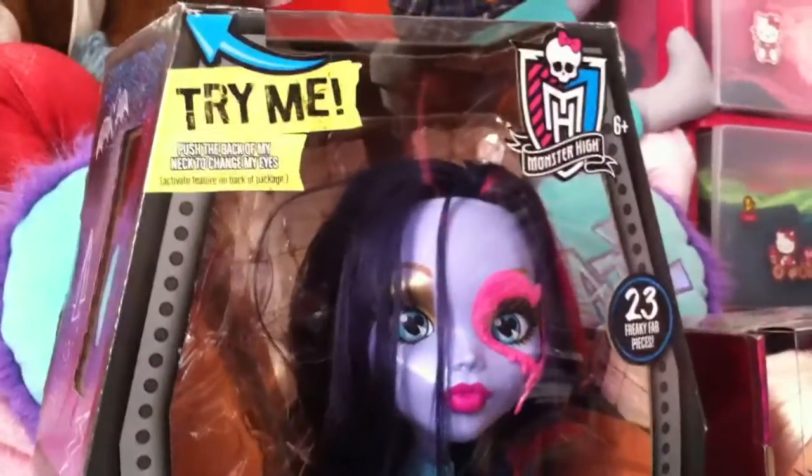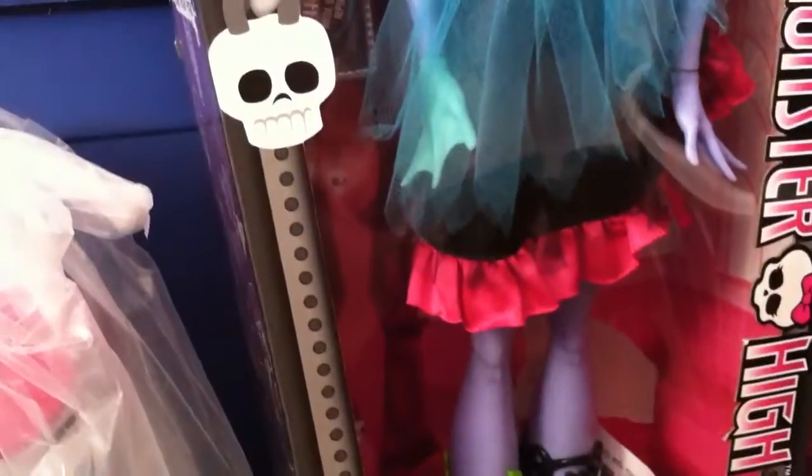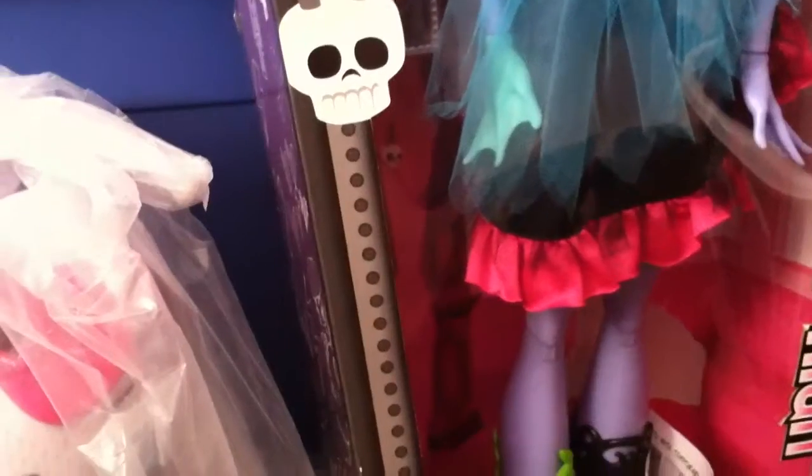Then if we move over to here, I have a giant Monster High one. I've taken her out of the box — I don't want to take her out again because she's really hard to get back in. But it comes with markers and things to decorate her face with, and she's got wings and an extra pair of shoes and all that happy stuff.